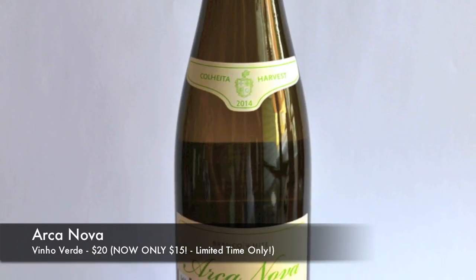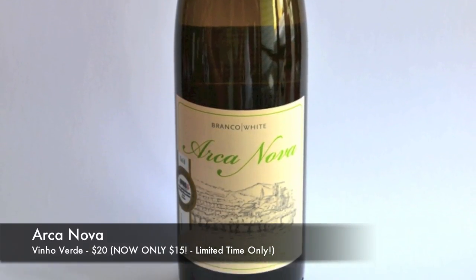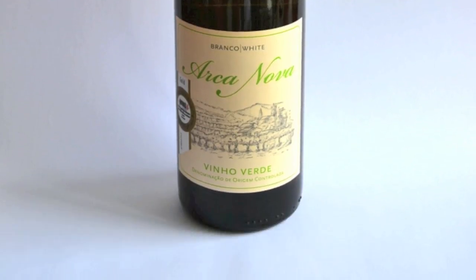They do make red wines there as well, but white wines are absolutely the leaders in wine production. The particular producer — I'll bring it up for the camera, nice little close-up shot — it's the Arca Nova Vinho Verde, and this is the 2014 vintage.